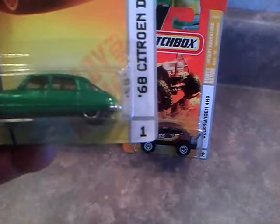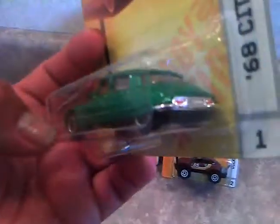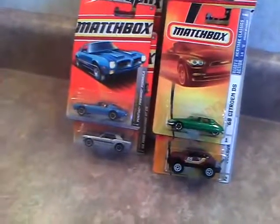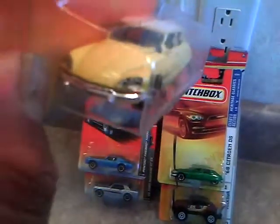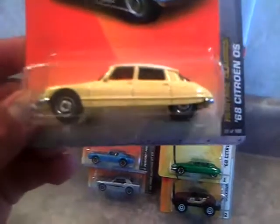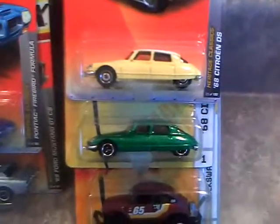Here is another one - the '68 Centrion DS in green. I got it because it just looked kind of cool. Painted taillights. It's on the Heritage Classics series. And here's the newer version - a yellow one with a white top and a yellow base, chrome bumper, painted headlights. It's cool. I saw both of them on the same peg so I decided to get both - two different colors from two different years.